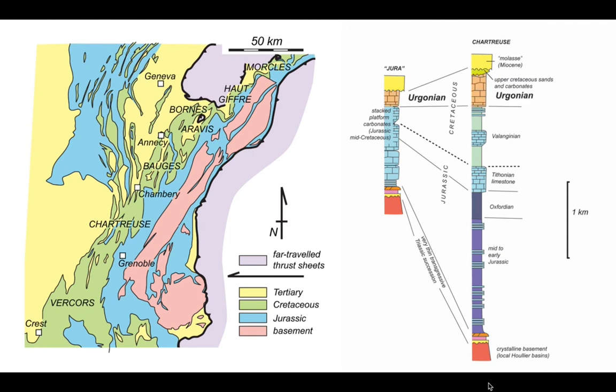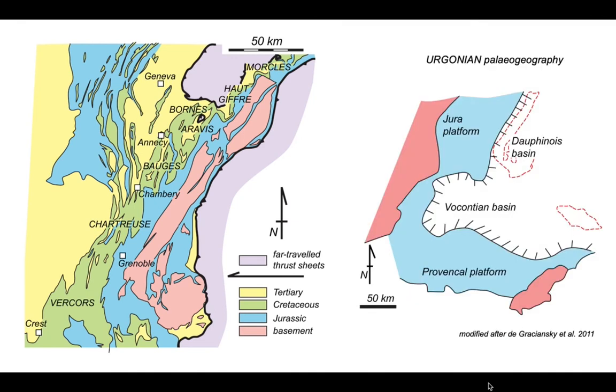One of the key units is the Urgonian limestone, one of the major cliff-forming units through the subalpine chains that creates dramatic landscapes. The paleogeography for the Urgonian in southeast France shows the basin massifs yet to form, indicated by the red dashed line, which can be tied to the geological map. A carbonate platform forms a rim around the Vocontian and Dauphinois basins, which would have extended towards Tethys — subsequently closing to form the Alps.